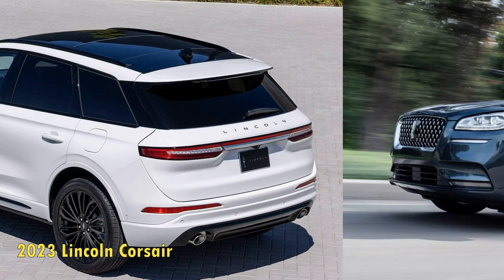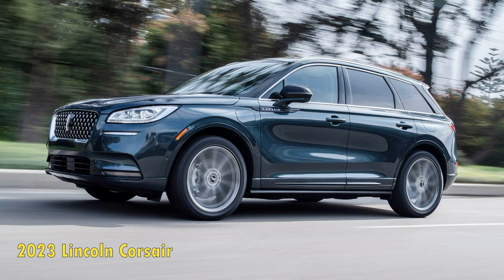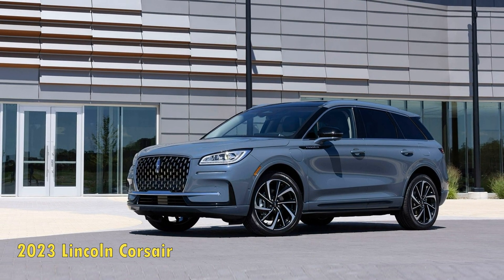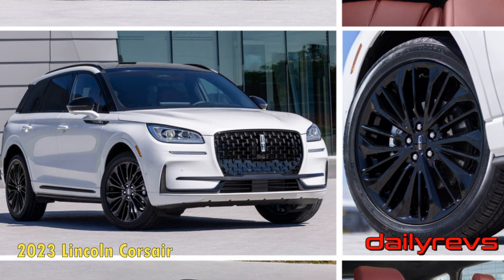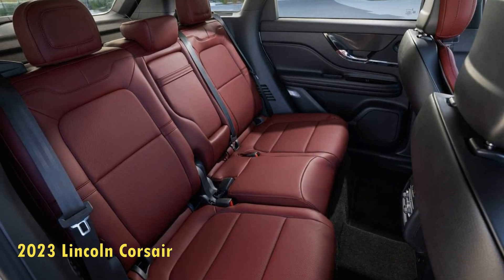The new screen now carries Lincoln's SYNC 4 infotainment system, along with other standard features like Apple CarPlay, Android Auto, two USB ports, and a Wi-Fi hotspot. The screen looks sharp and crisp and comes with user-friendly menus. The removal of physical controls, however, pushes climate control settings to the infotainment center — something worth considering.